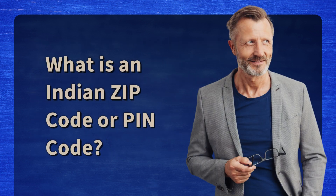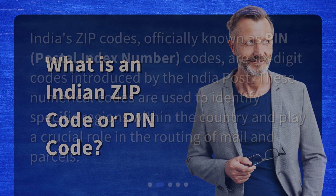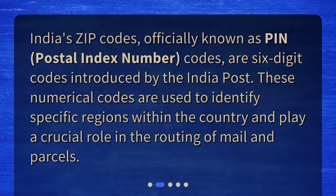What is an Indian zip code or PIN code? India's zip codes, officially known as PIN — postal index number — codes, are six-digit codes introduced by India Post. These numerical codes are used to identify specific regions within the country and play a crucial role in the routing of mail and parcels.